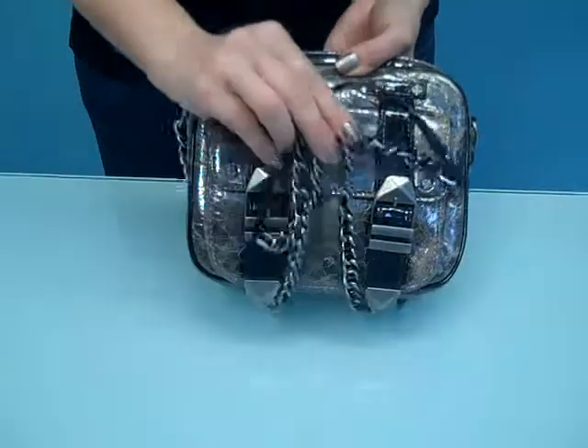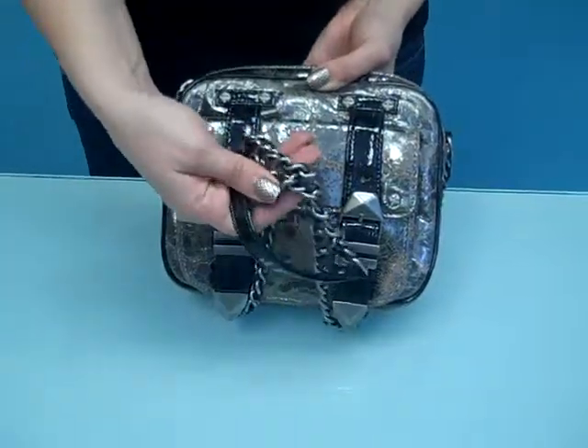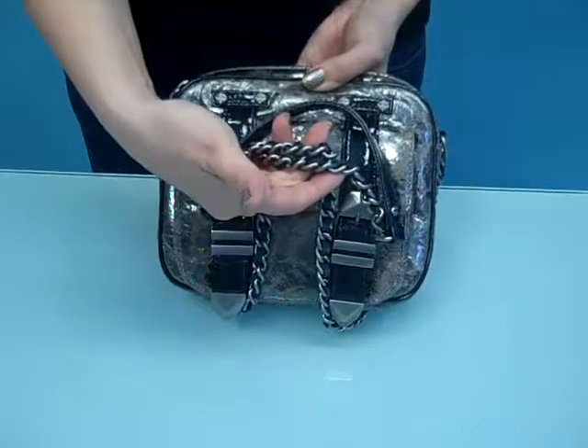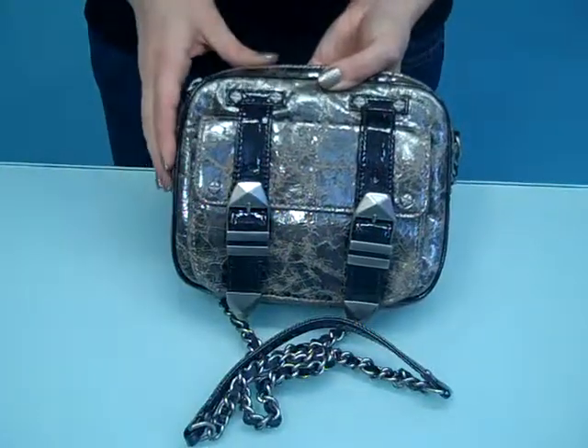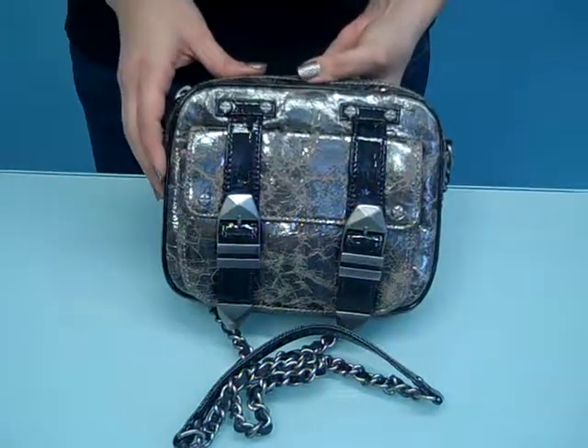And of course you have the long shoulder or crossbody strap, which does have the patent leather woven throughout along with the antique silver hardware. So this is the Rebecca Minkoff Boyfriend Bag in Anthracite Puzzle.